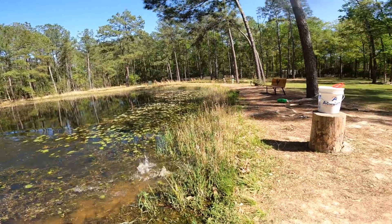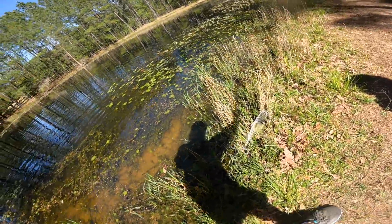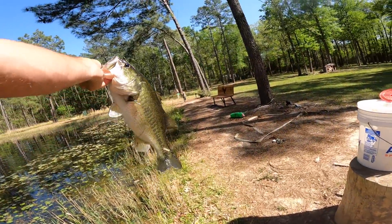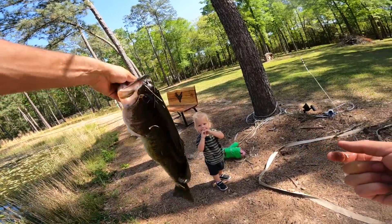Come here bud! Hell yes! He came up and crushed him when he hit the water — that was so sick! Daddy did it with his small brain. It's like a five-pounder, five and a half probably.